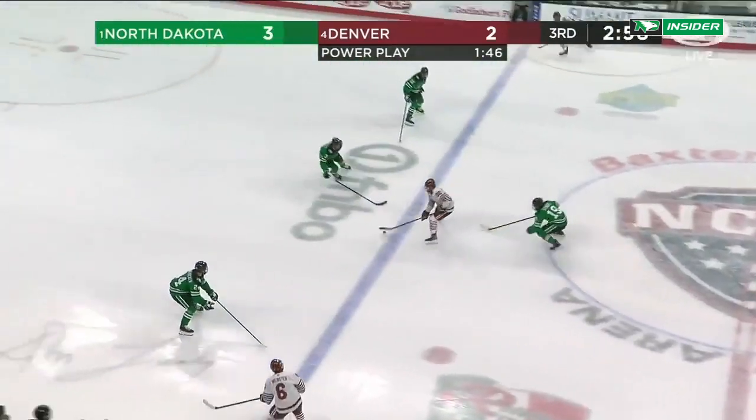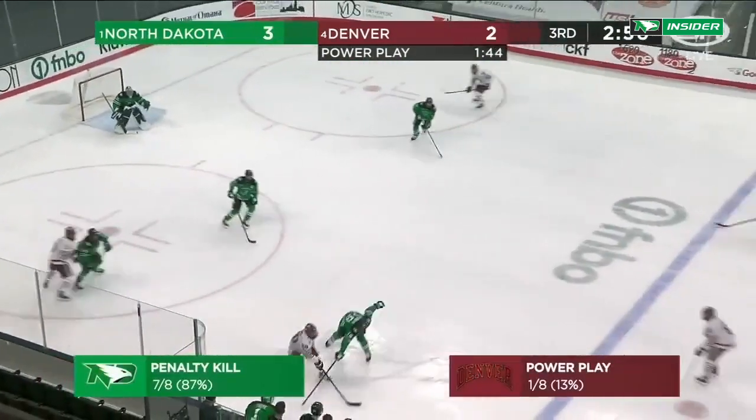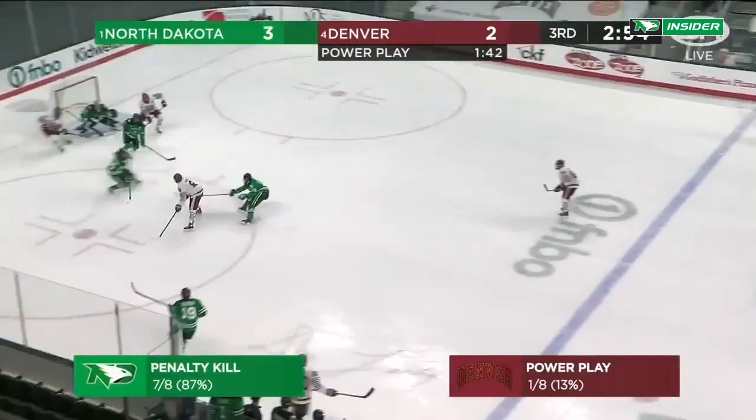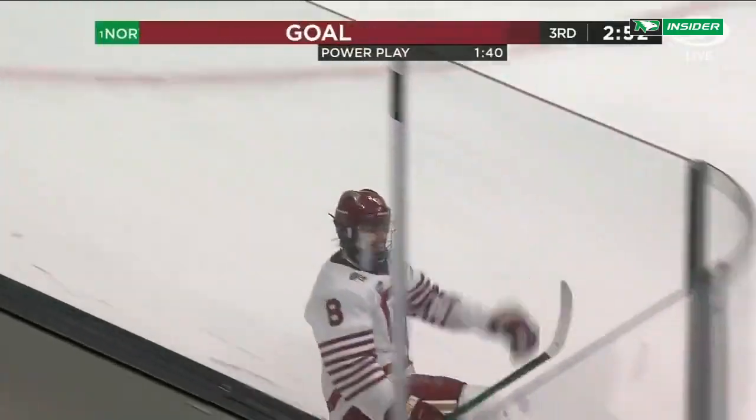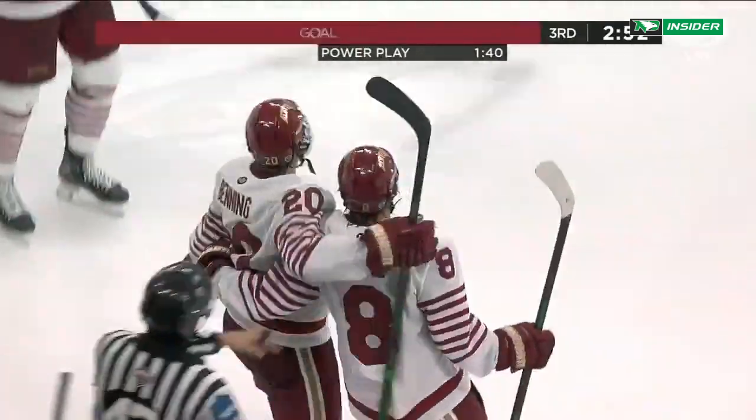One power play for Denver on the night — Kawaguchi in the box — and Savoy buries it in the back of the net! Second of the night for Carter Savoy on the power play!